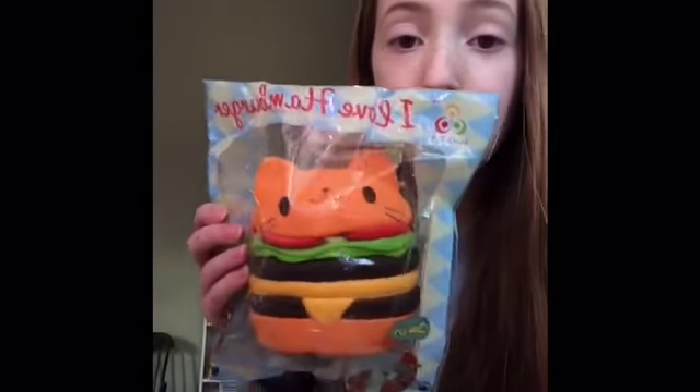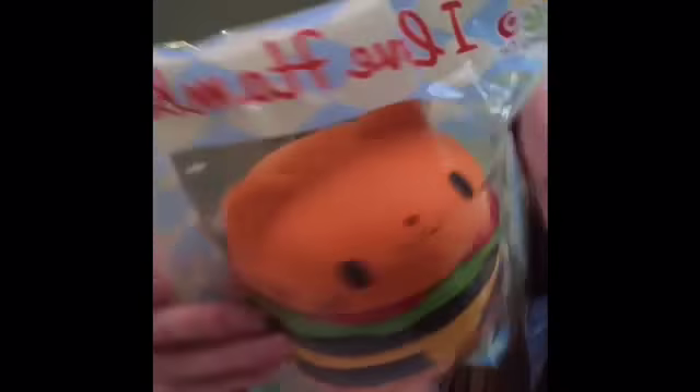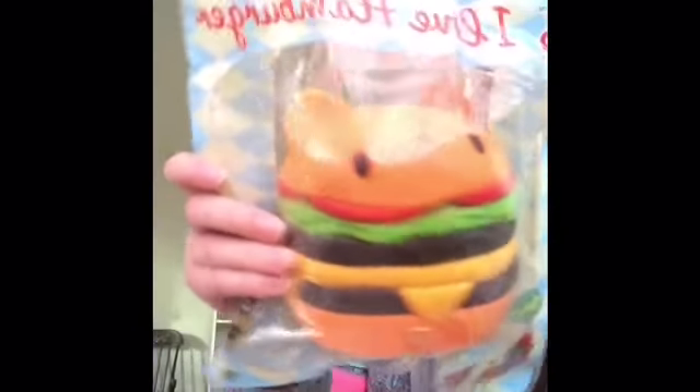I want to show you the really cute squishies that I got. I got this cat burger one — it was smushed, but I put it by my heater downstairs and it bounced back. It's a cute little cat hamburger. And then I got this cute unicorn bread loaf because it's rainbow, and it's super cute.